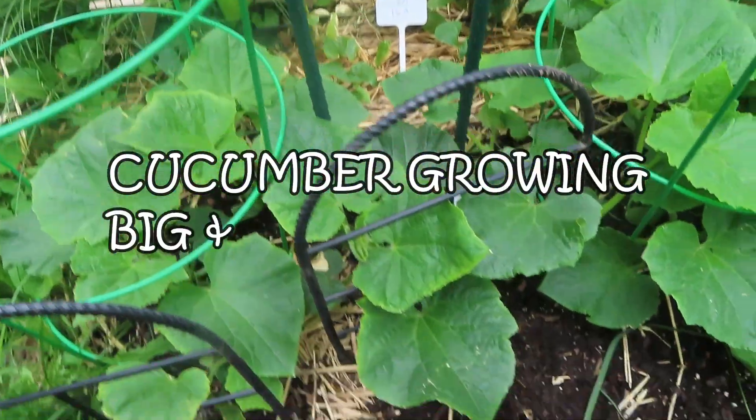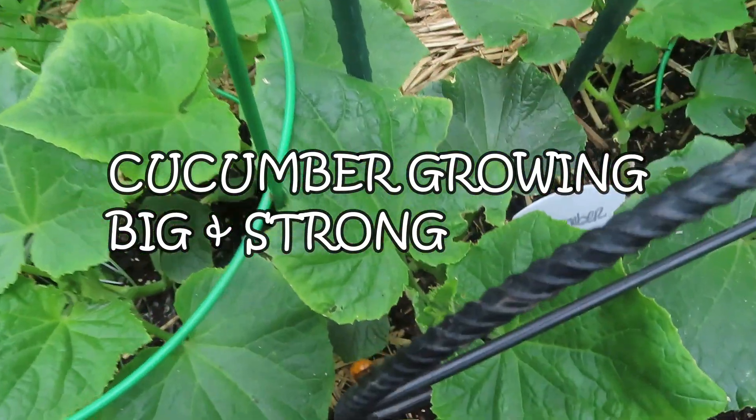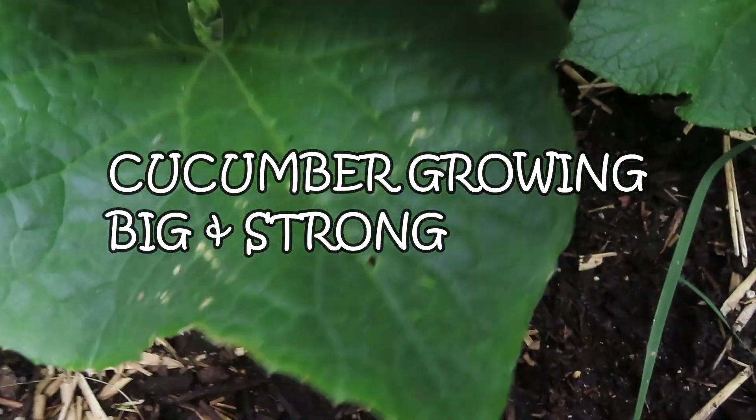We also harvested some radish. There's about 11 more radish that are not finished yet.